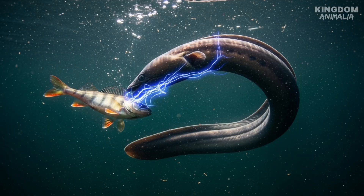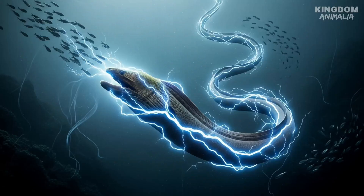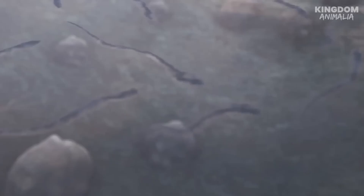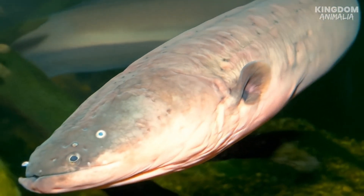But when the moment is right, the eel doesn't just sense — it strikes. In a split second, it unleashes a high-voltage blast that paralyzes its prey. Tiny fish are frozen mid-swim, twitching helplessly as the eel moves in for the kill. It's hunting, but with pure electricity instead of teeth and claws.